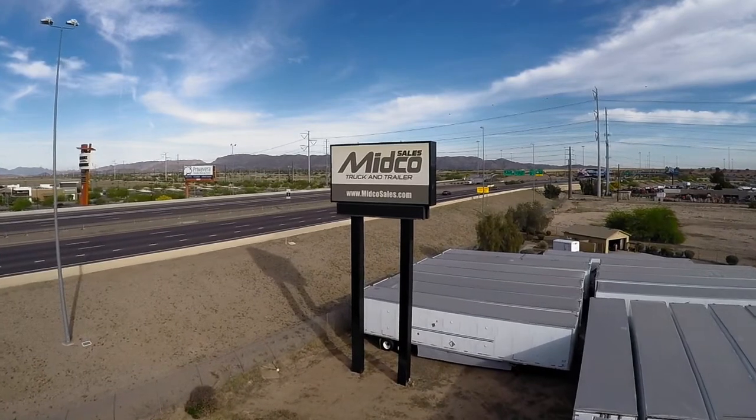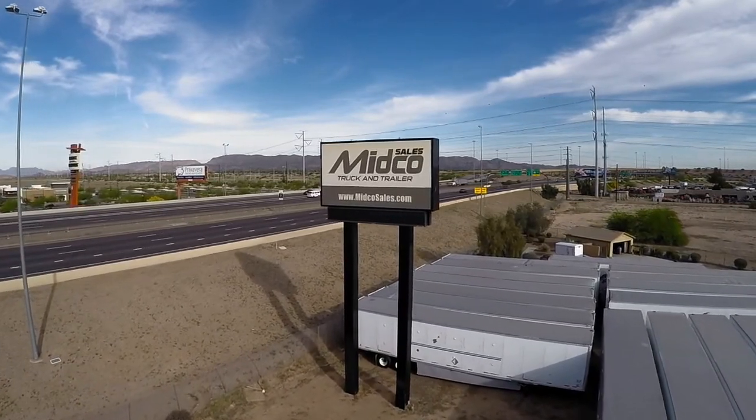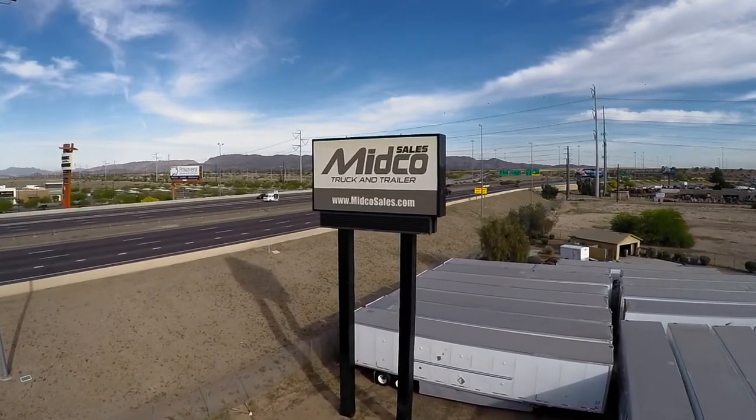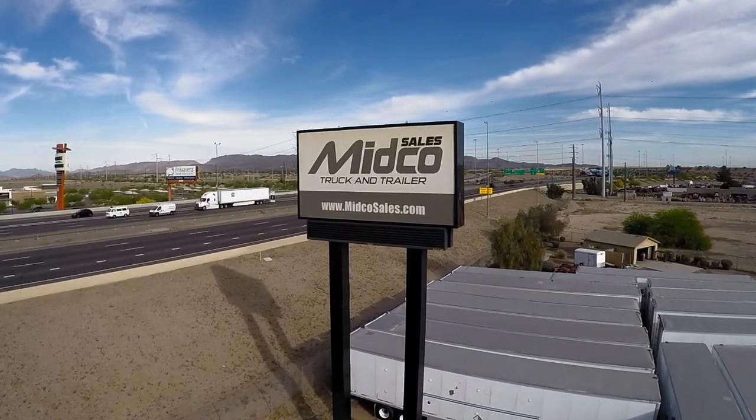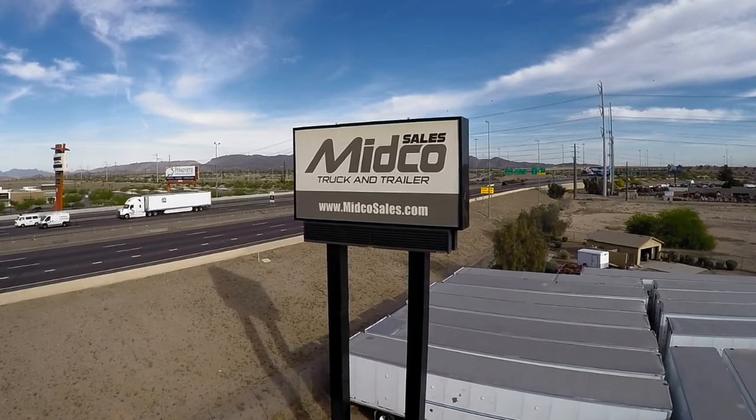Midco Sales is the XL Specialized trailer dealer in Arizona, promoting its line of heavy-haul Lowboys and double-drop trailers. For more information on this trailer, visit midcosales.com.